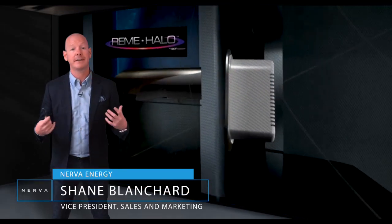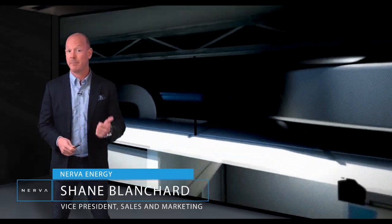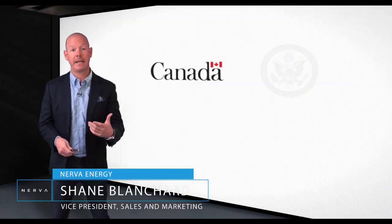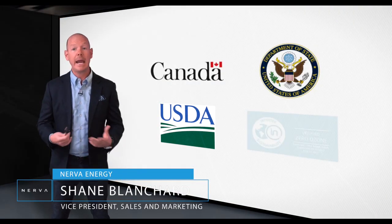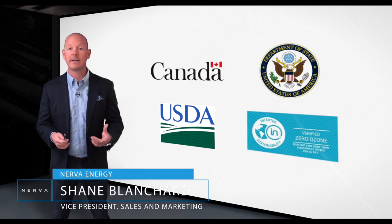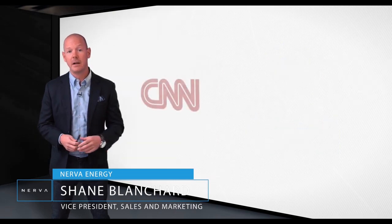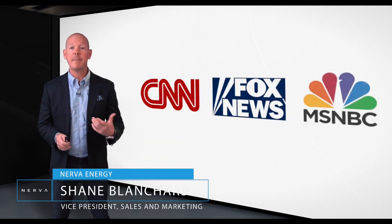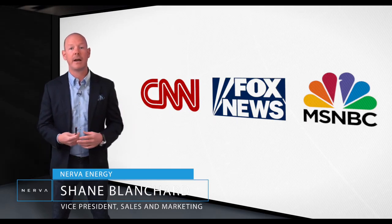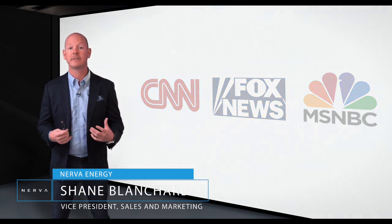Our team of engineers uncovered that this technology was actually developed 20 years ago and has been licensed to many Fortune 500 companies for use in medical, commercial, hospitality and government facilities. It's also been approved by the Canadian and the US government, the USDA and FSI, along with countless other international bodies. The technology has been featured on CNN, Fox News and MSNBC. So although we are shining a spotlight on it now, it's actually been around for a very long time and tested extensively.